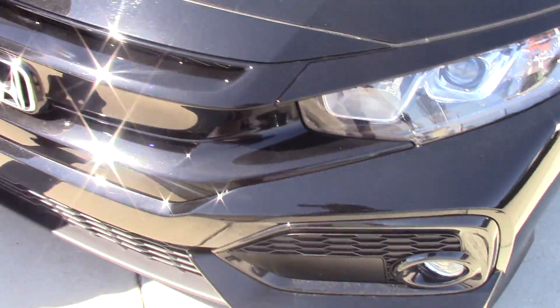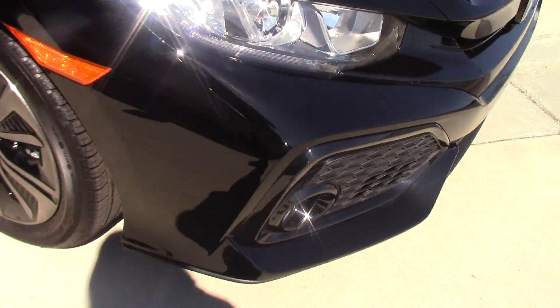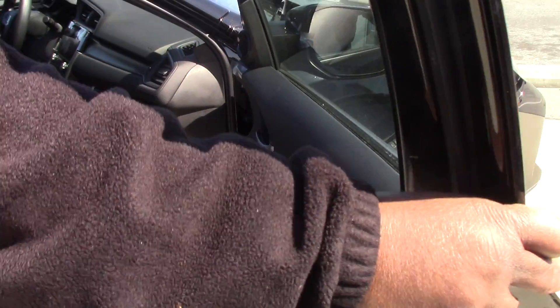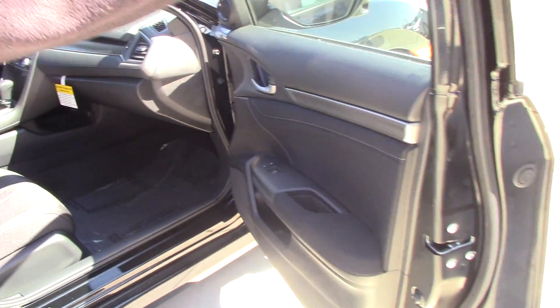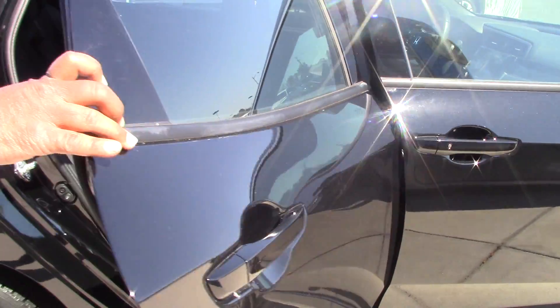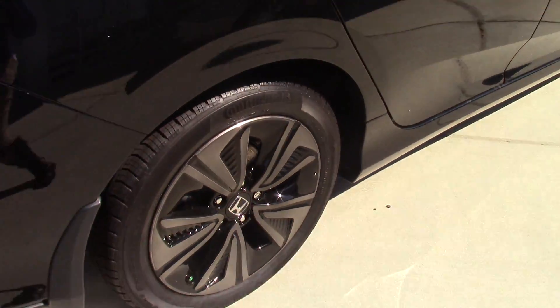It has 18-inch alloy wheels, remote entry, and the seats are both heated and manual. It has plenty of room in the rear and a very roomy trunk.